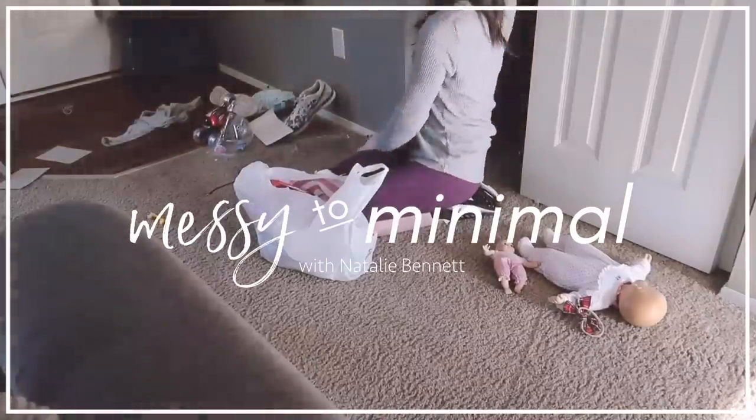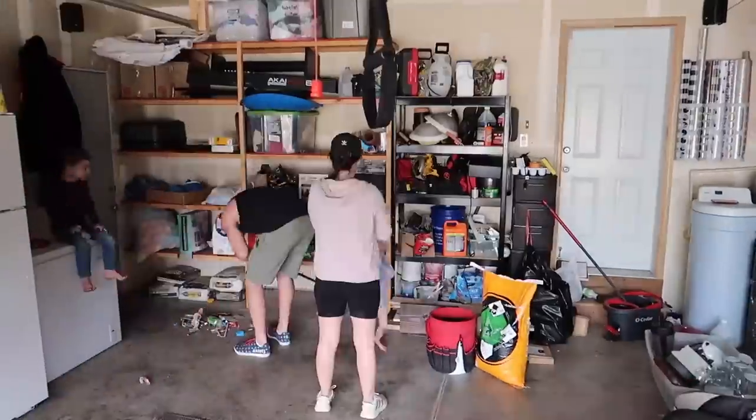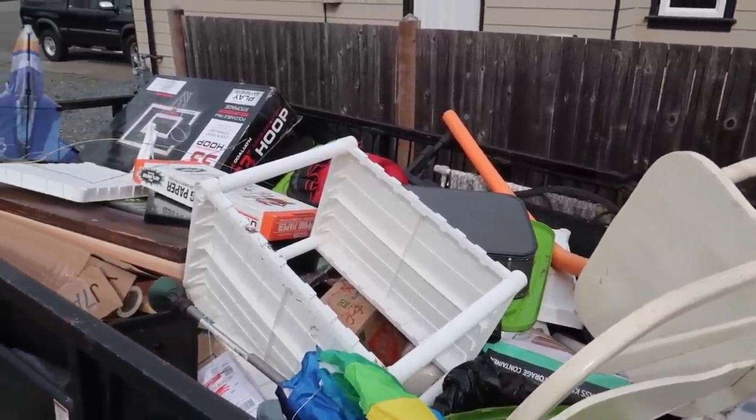If you've missed the other Messy to Minimal episodes, I will leave that playlist linked in the description box. This is the series where I've gotten rid of over 85% of the stuff we originally started with. We've adopted family minimalism as a guiding principle for this household. Even though this new house has more square footage, it's still just as important to us to keep the space simplified and functioning — to not just fill up the extra room with a bunch of junk. I'm going to apply the minimalist and simple living concepts I've learned over the last couple of years to the new spaces in this house, starting with this closet.